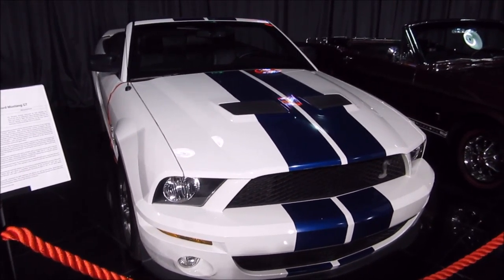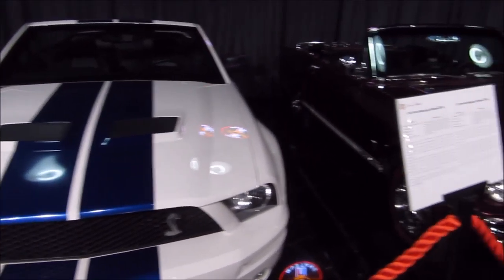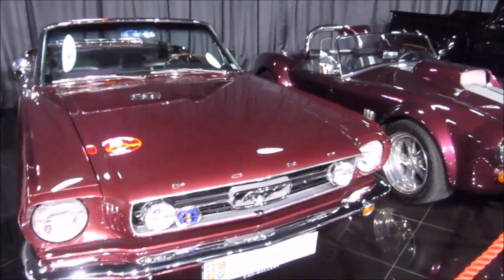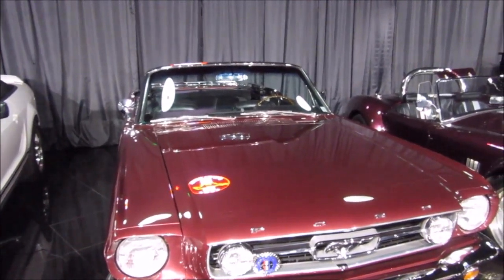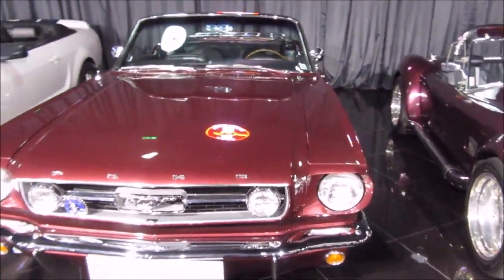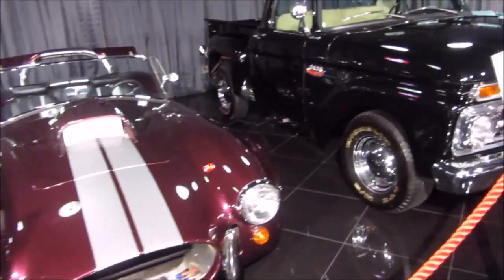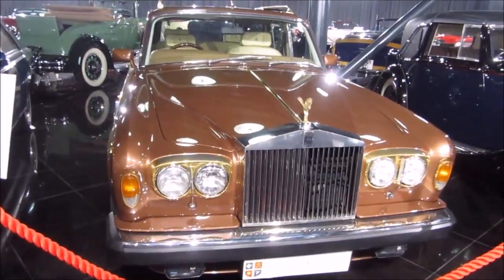And here is the Ford Mustang — it's the GT version from 2010, and it also has a 4.6-liter engine. This is the Ford Mustang convertible.